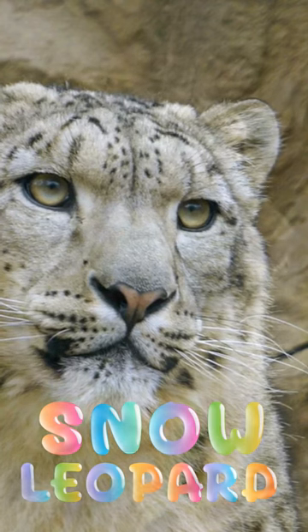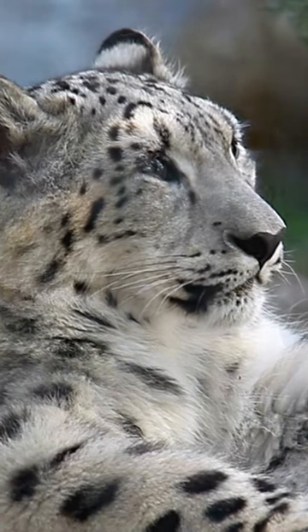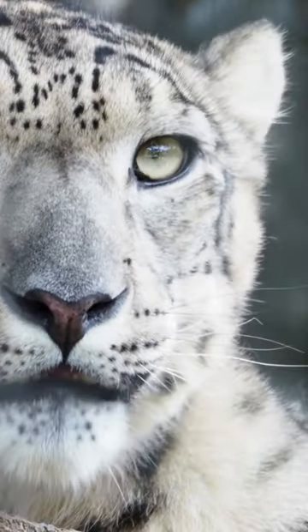Even their nasal cavities are adapted to high, cold climates. It's particularly deep so the animal can take deep breaths to get as much oxygen as possible, and they also have specialised sinuses to warm up the cold air coming in.